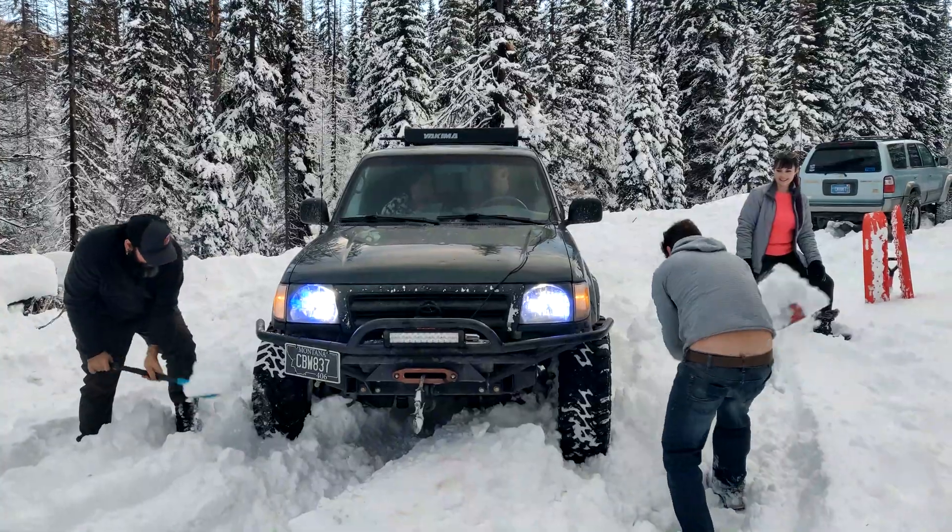Here you can see the Tacoma doing a pretty big climb — it's a little bit steeper than it looks in the video — struggling a little bit but made it up no problem. You can see that the depth of the snow was getting a little much for the Polaris ACE, but she did make it through and made it all the way up to the top just like we did.